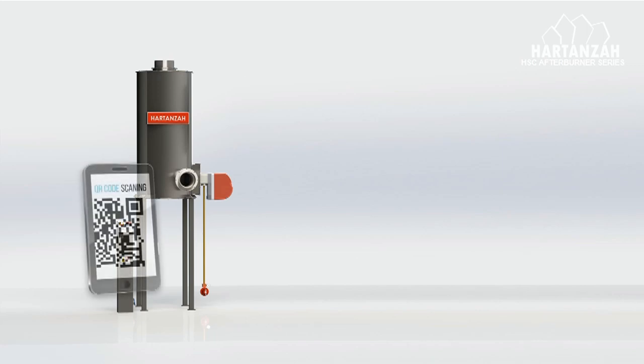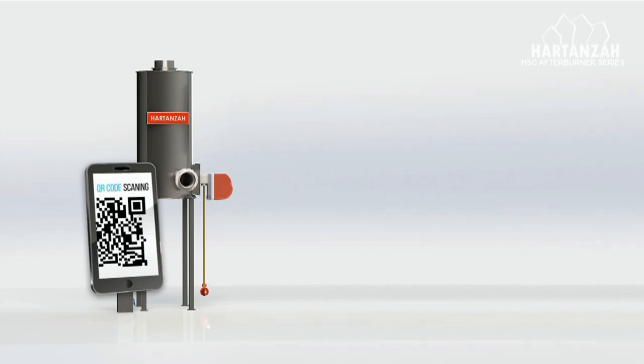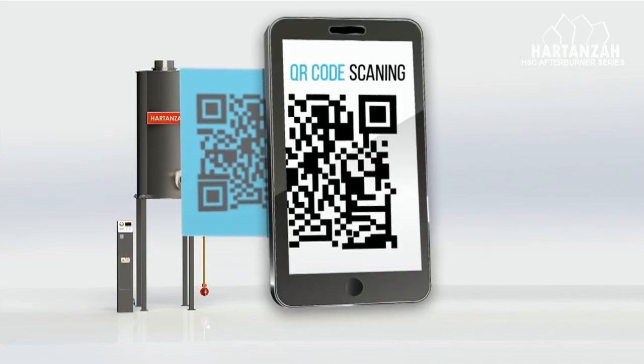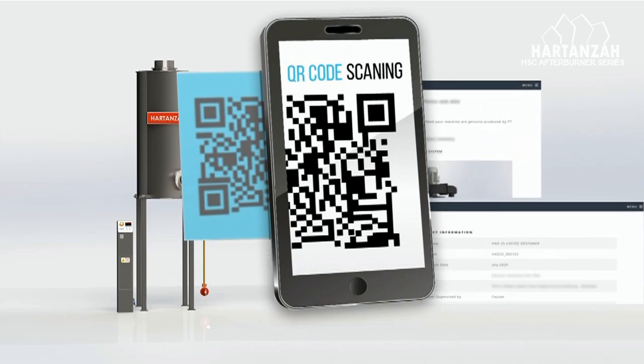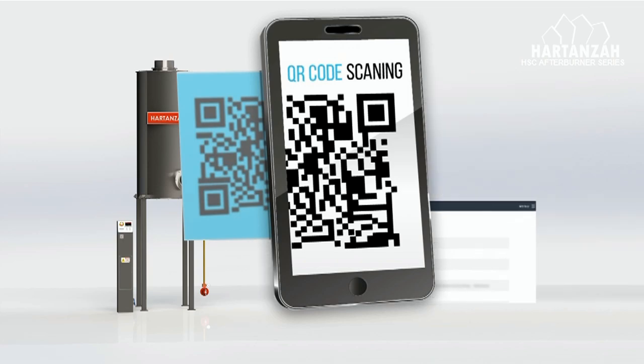We put a QR code plate on every unit so the user can get easy access to the manual book, maintenance log, and other information. A genuine Harden's afterburner product can be verified by scanning the QR code on the unit. If the user can access the web by scanning the QR code, it will confirm that the unit is genuinely produced by Harden's.